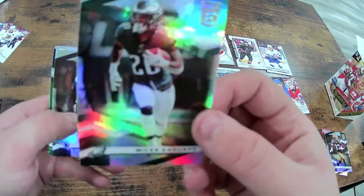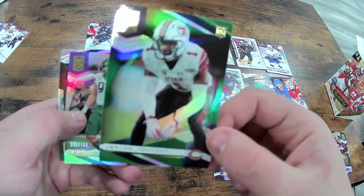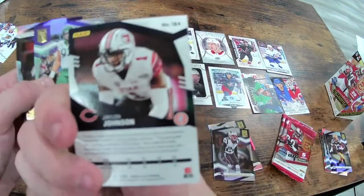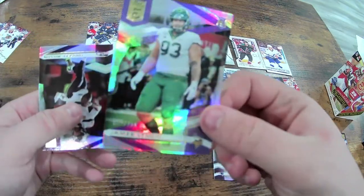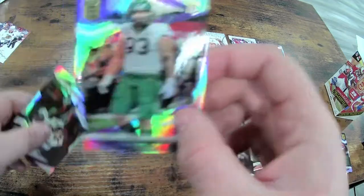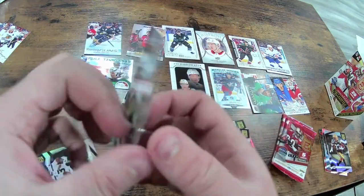We have Miles Sanders, Stephon Gilmore, a Jalen Johnson rookie card — he's been playing really well for the Bears if you guys haven't kept track of him. Then a James Lynch rookie card, this one numbered 632 out of 799 — a nice little card out of Baylor.